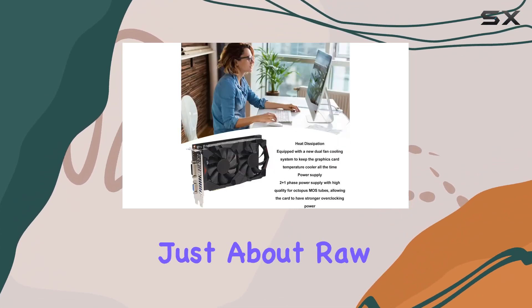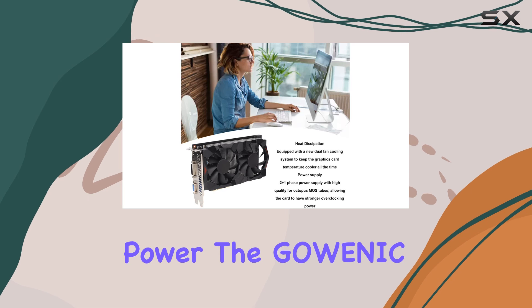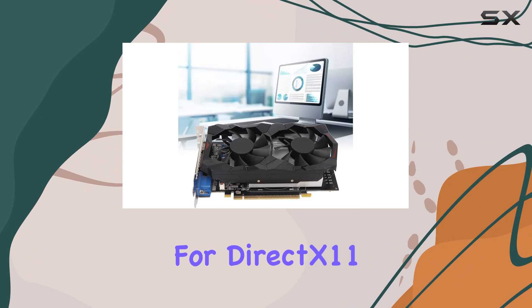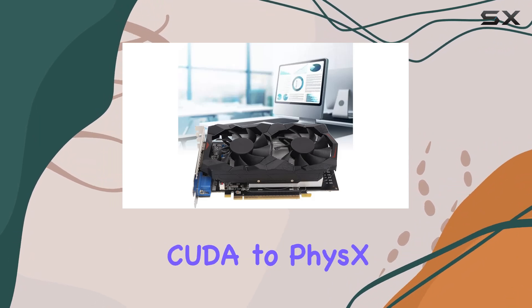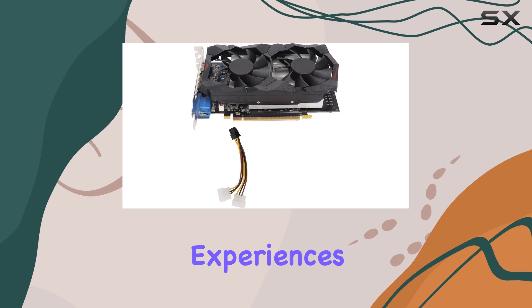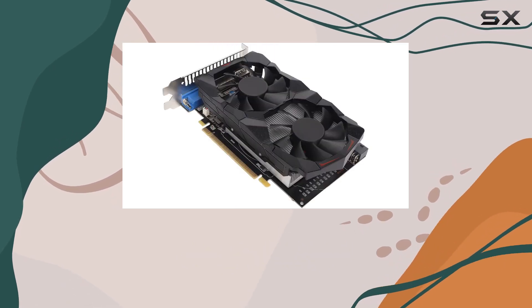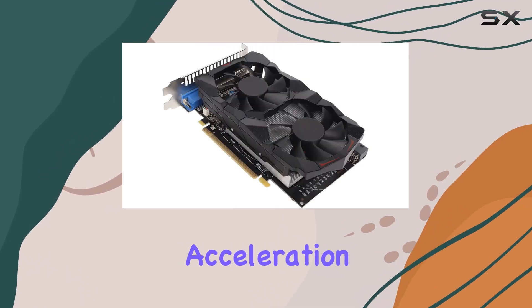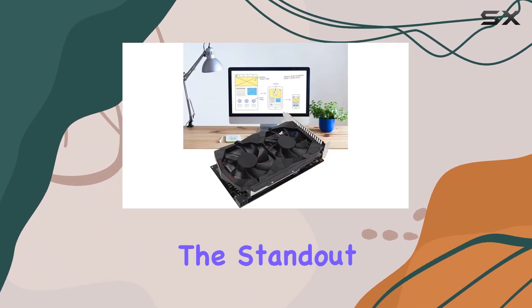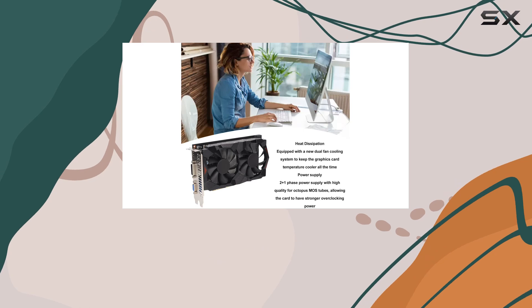But it's not just about raw power. The Goenic GTX 750 boasts an array of cutting-edge technologies. From support for DirectX 11.2 API and CUDA to PhysX and 3D Vision, this card is primed for the latest gaming experiences. And let's not forget about the PureVideo HD hardware acceleration technology, ensuring crystal-clear visuals every time.